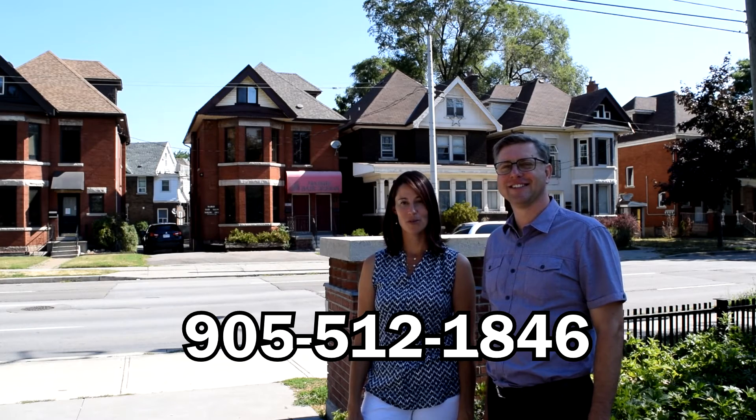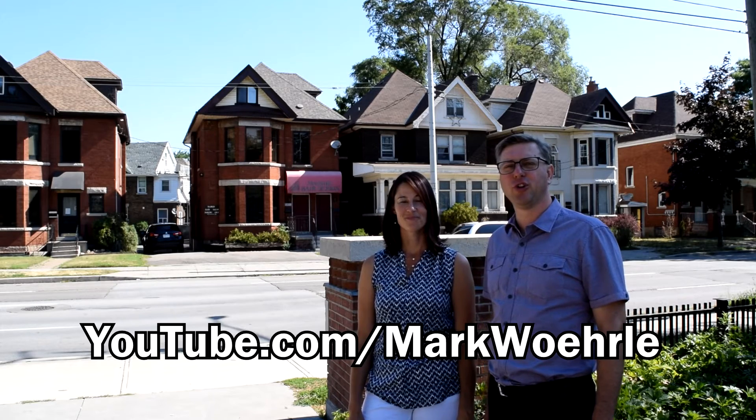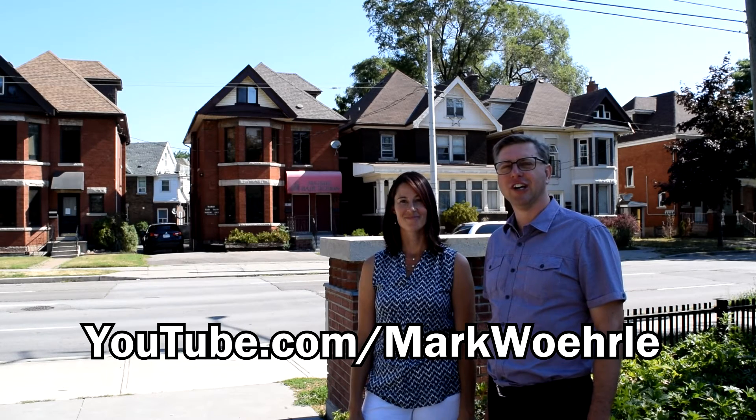If you're looking for a great place to make money and do business in Hamilton, give us a call. I'm Wendy Tanner, and I'm Mark Worla. We can be reached at 905-512-1846. Watch us on YouTube at youtube.com/MarkWorla. Looking forward to your call, we'll see you next time!